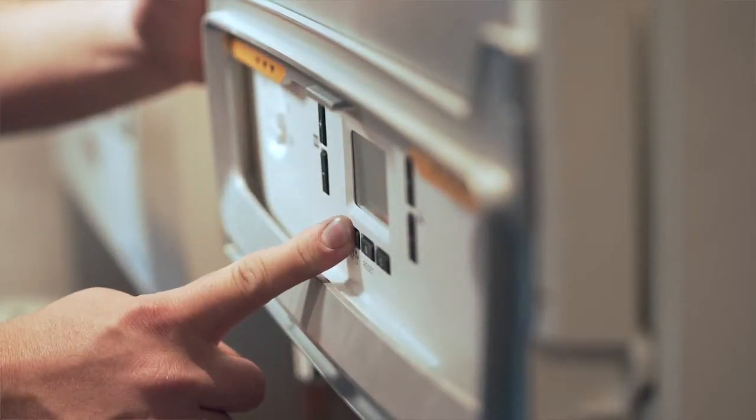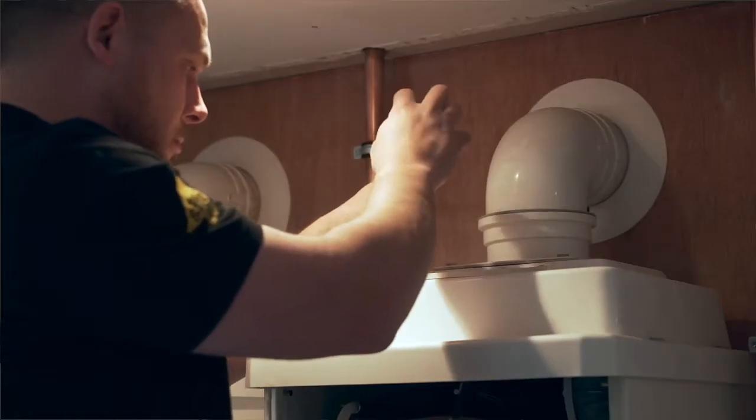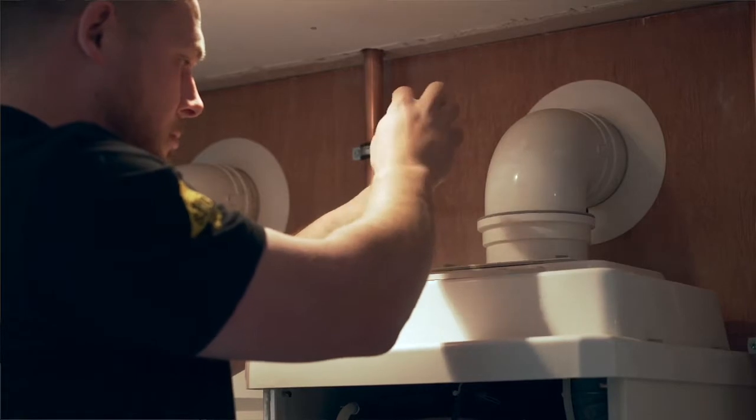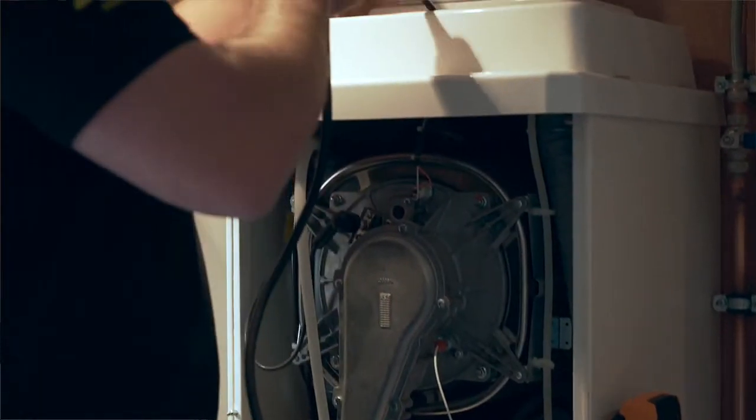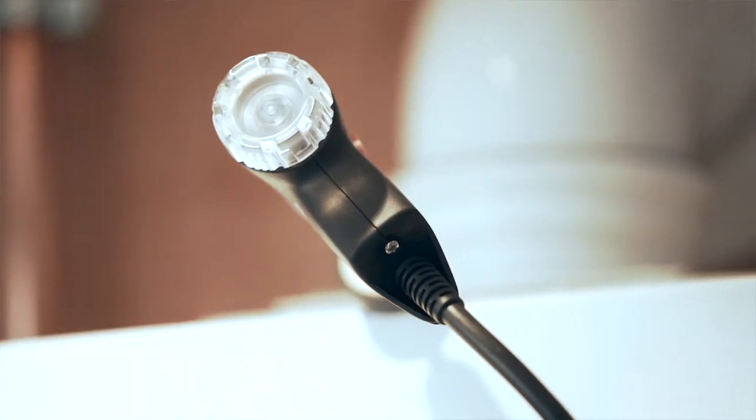Alpha offers site visits and support for installation engineers in specifying the correct Alpha products. Engineers always have direct access to our technical team and our helpline, for support and peace of mind for those more challenging installations.